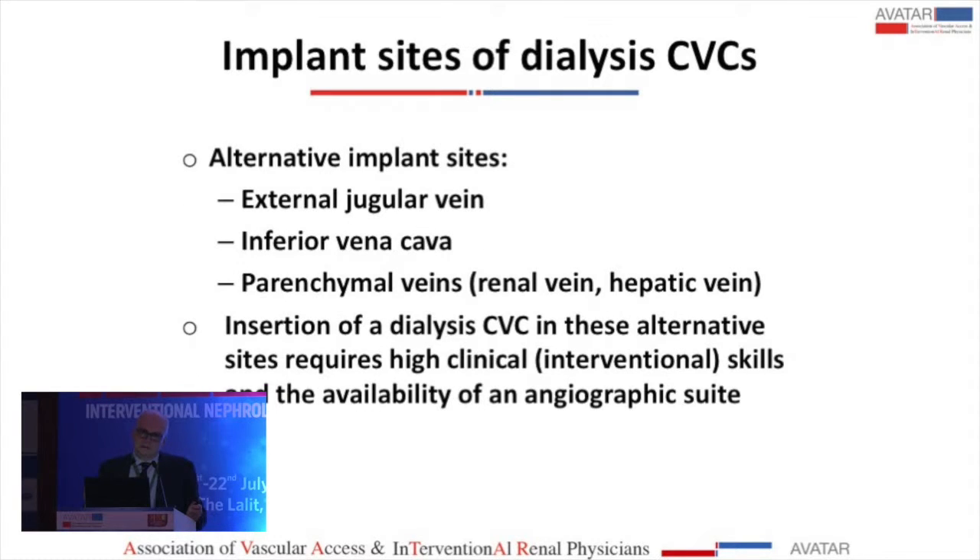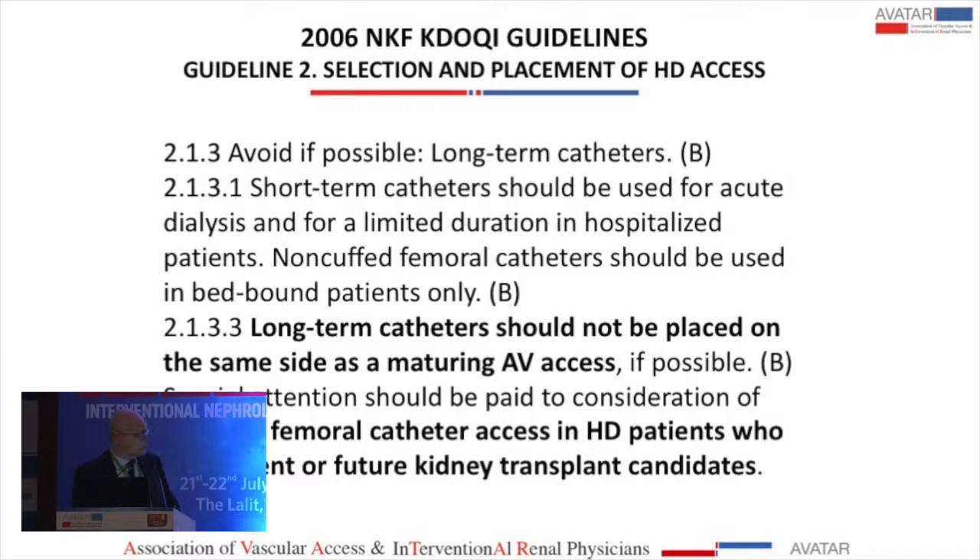Considering that there are several sites, which is the best one? These are a summary of the 2006 KDOQI guidelines.